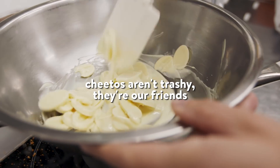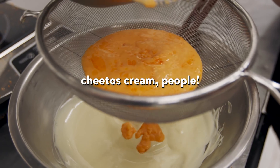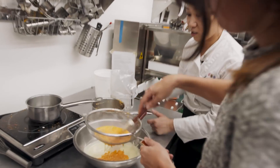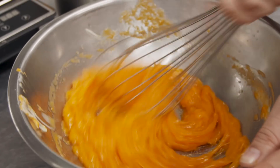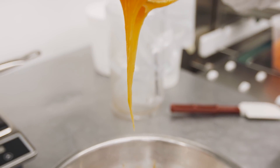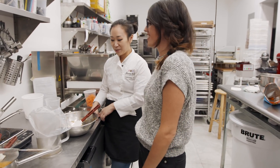Cheetos aren't trashy, they're our friends. Oh my gosh — Cheetos cream, people. It exists. Push it all through as much as you can. There's still going to be some gunk left over — gunk meaning Cheeto bits that were not crushed finely enough. So now our Cheetos goop — it's a ganache. Our Cheetos ganache. Some French baker somewhere is like crying in a corner, possibly having a heart attack.